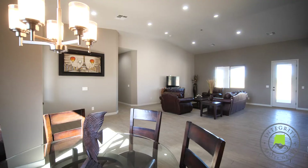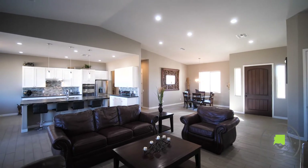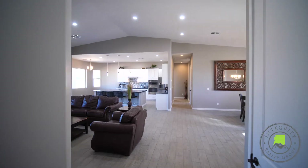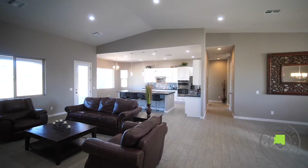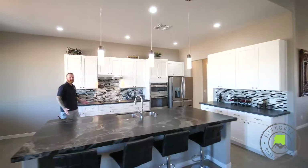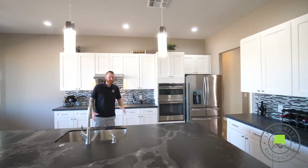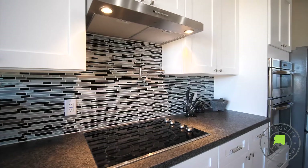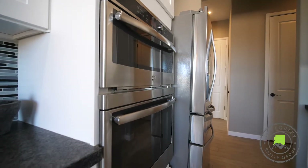As you enter you'll immediately notice the breathtaking mountain views out your back windows. This luxury home builder spared no expense. Welcome to your elegant chef's kitchen — huge center island, top-of-the-line custom white shaker cabinets, stainless steel appliances, and wall oven and microwave.